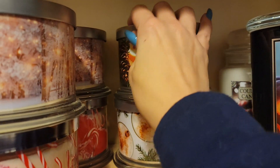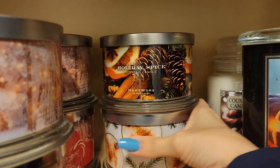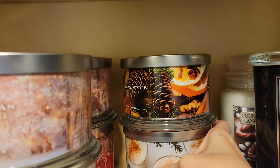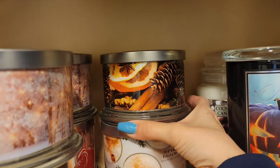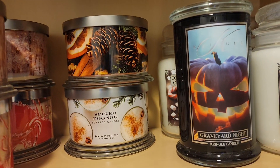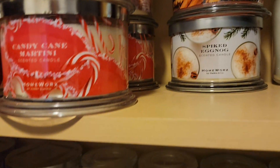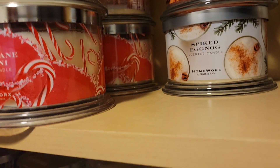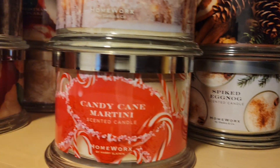I wish I would have picked more of this up — I can't find it anywhere. Holiday spice — that's beautiful, spicy, Christmassy. And then we have spiked eggnog. Here I've got Christmas morning and candy cane martini and the same back here — it's just a double.